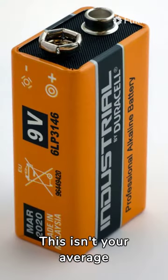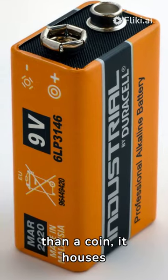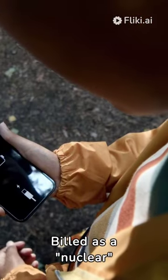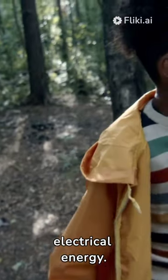This isn't your average battery. Shaped into a module smaller than a coin, it houses 63 nuclear isotopes to deliver unparalleled power. Billed as a nuclear battery, this innovative gadget harnesses the energy conversion potential of radioisotope energy into electrical energy.